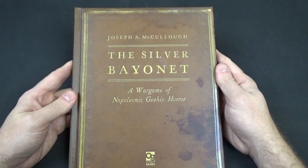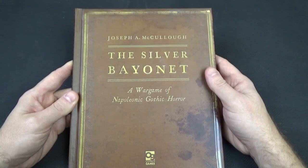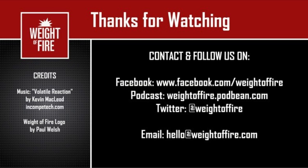Thank you very much for watching. Please check us out on the Way of Fire Facebook page or the Way of Fire Hobby Hangout. Thanks very much everyone — take care and bye! See you next time!